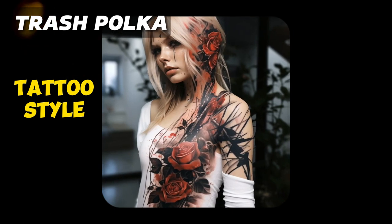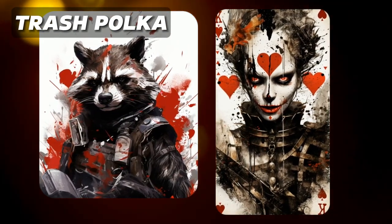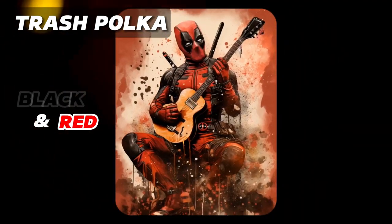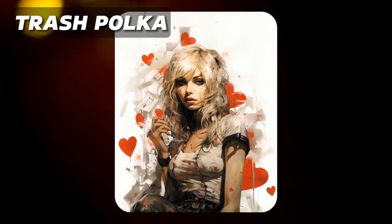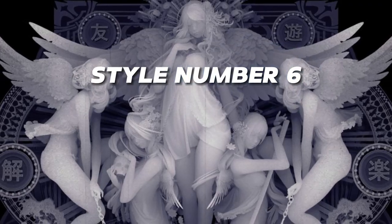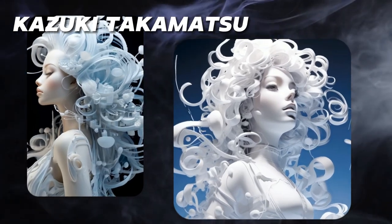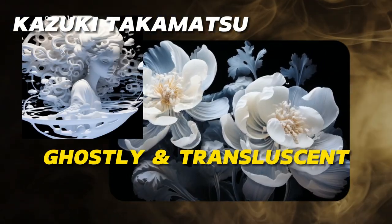Style number five: trash polka. Trash polka is a tattoo style created in Germany which combines realistic images with bold graphics and chaotic patterns. Trash polka is always done in black and red, and using this keyword in your prompts will result in edgy images with splatters of black and red ink. The combination of realistic images with geometric and abstract shapes results in a distinctive look.